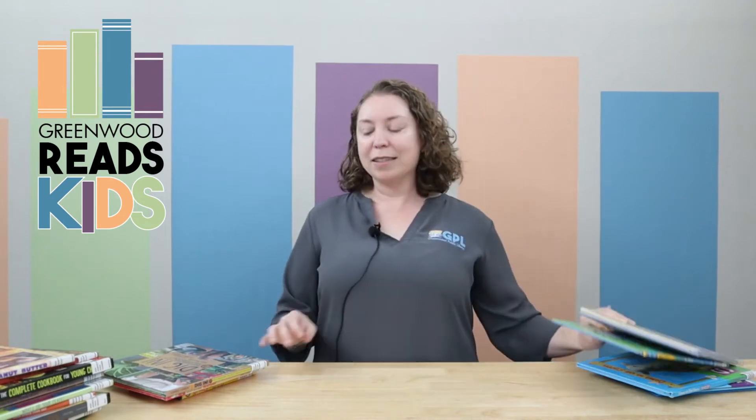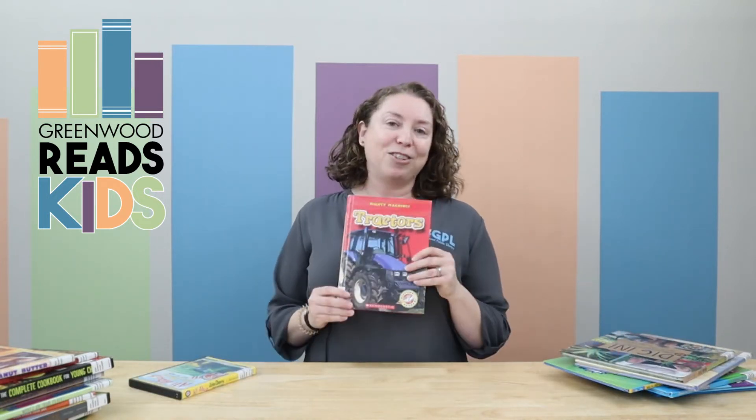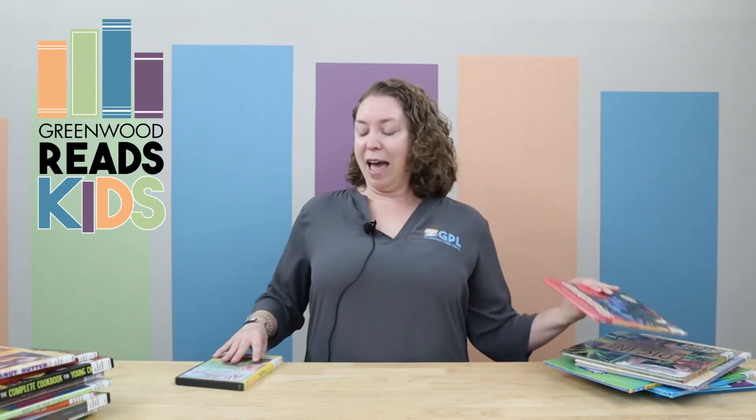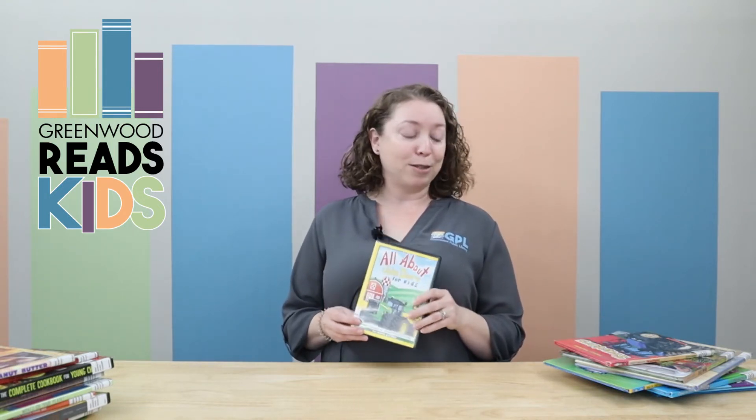Those are really popular topics. Part of our farm section includes gardening books for kids, and then everybody's favorite — tractors. We even have a selection of tractor DVDs in the farm section as well.